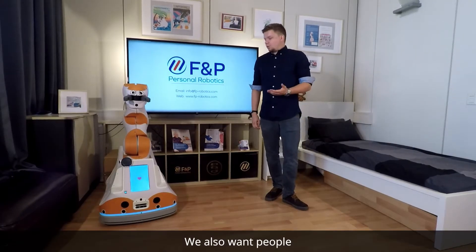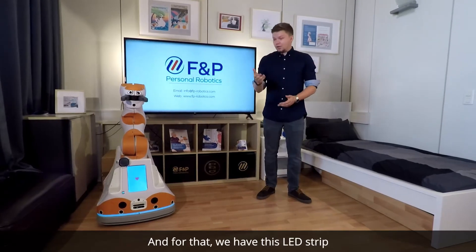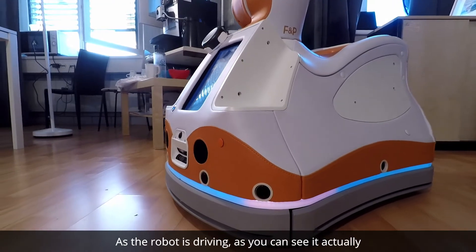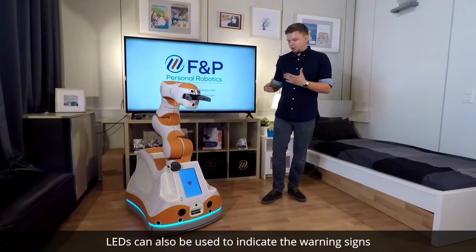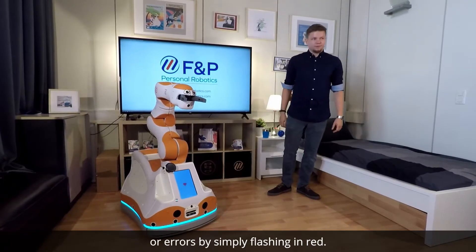We also want people to understand the intentions of the robot. For that, we have an LED strip going around the circumference of the robot. As the robot is driving, it indicates the direction that the robot is heading towards. LEDs can also be used to indicate warning signs or errors by simply flashing in red.